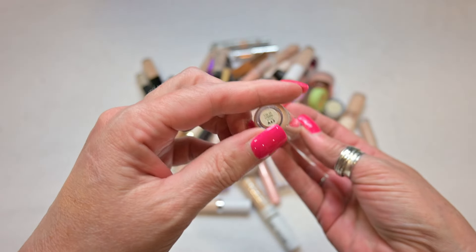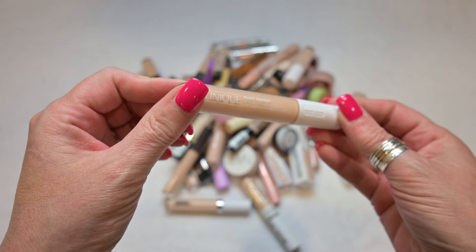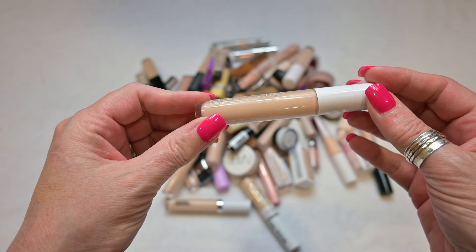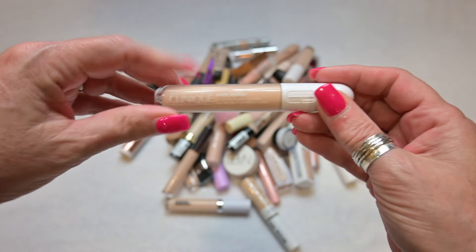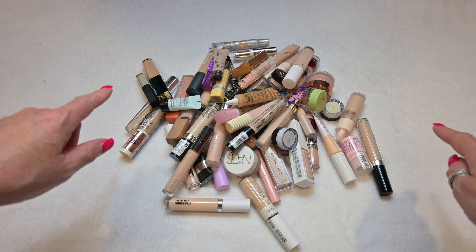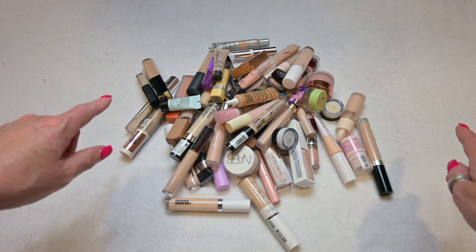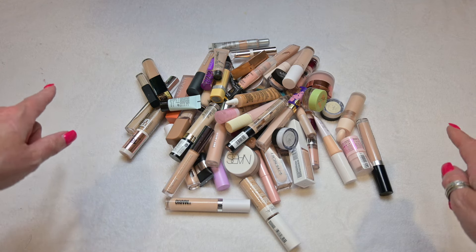First up I have the Clinique Even Better All Over Concealer in the shade CN18 Cream Whip. I love all Clinique products so this is something I am going to save and continue to work with. So I'm going to put that on the keep side. I'm doing it a little bit different today — keeps over here and declutters on this side.